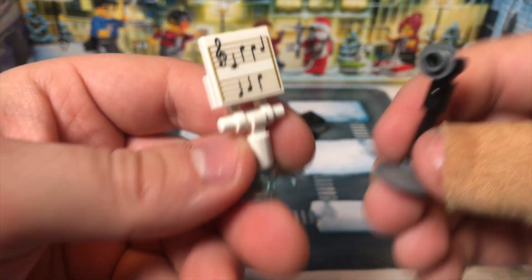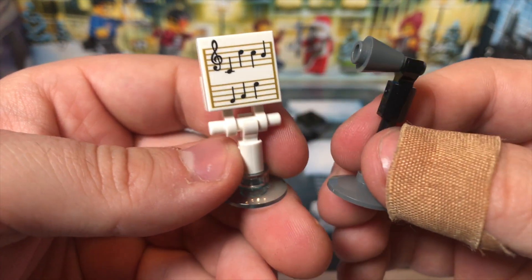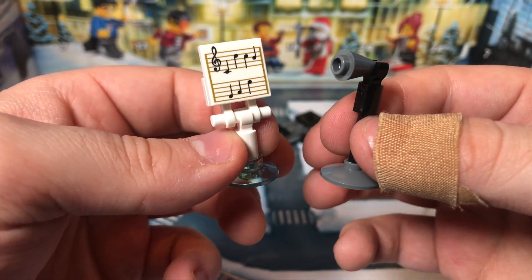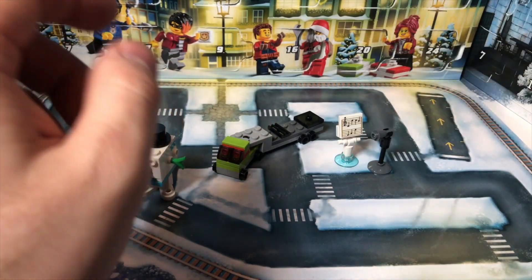And then for Harry Potter, we get a music stand and a little microphone — like a vintage-style microphone — and I'm going to give this an A ranking, not only to save today from horrible rankings, but I really like this, and it can definitely be used outside the context of Harry Potter.